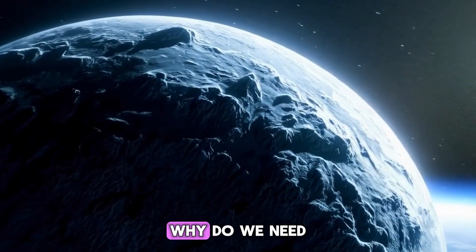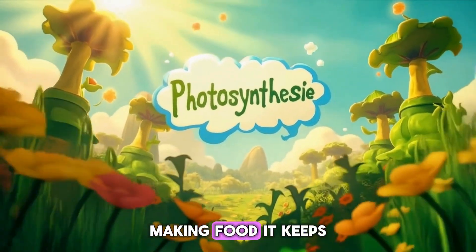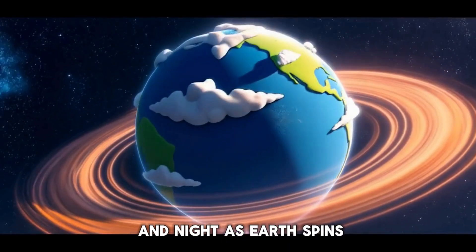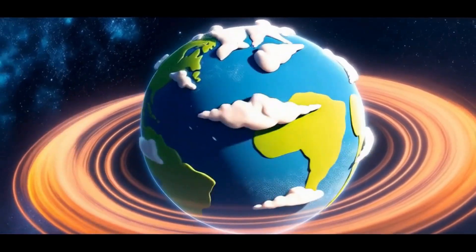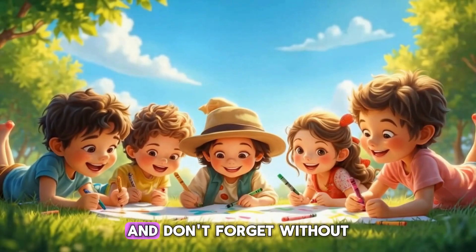Let's think — why do we need the sun? Plants use it for photosynthesis, making food. It keeps Earth warm enough for life, it gives us day and night as Earth spins, and it inspires creativity and happiness.